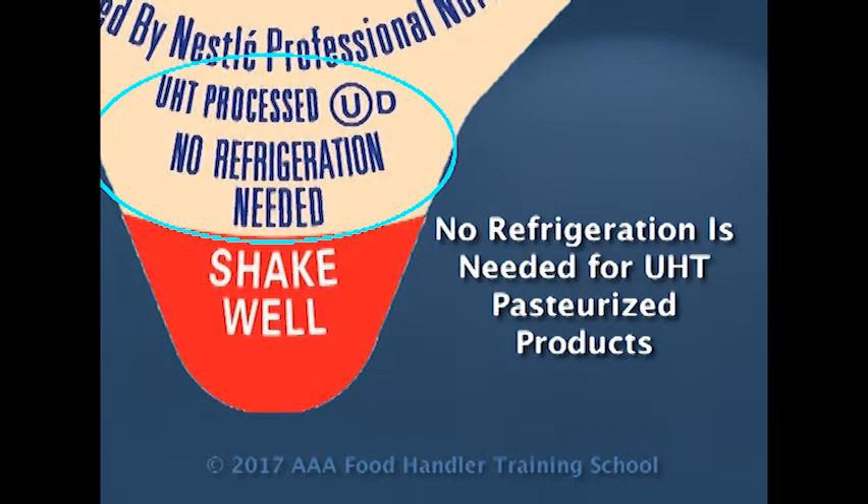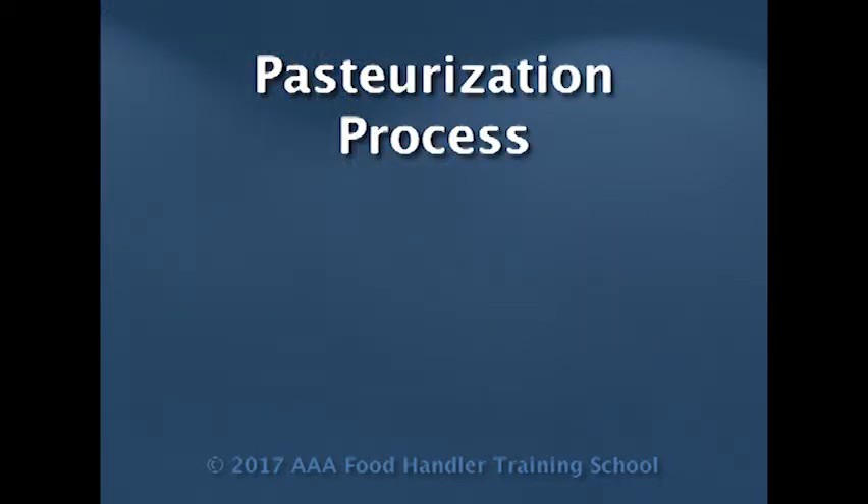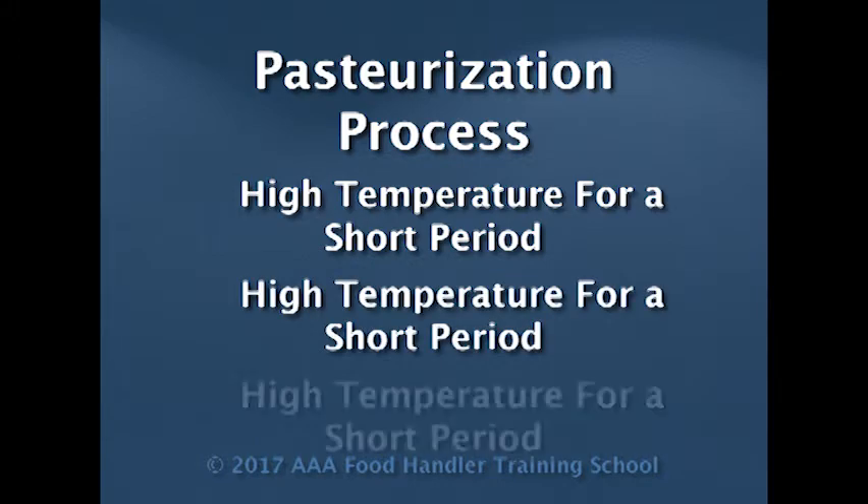Let's talk about what the pasteurization process is. It's a process whereby we treat the food with a high temperature for a very short time, and they do this over and over, and by doing this they destroy the pathogenic bacteria that may be in there. However, it does not change the consistency of the food. Ice cream is pasteurized, believe it or not, so there are many products where we can do this.